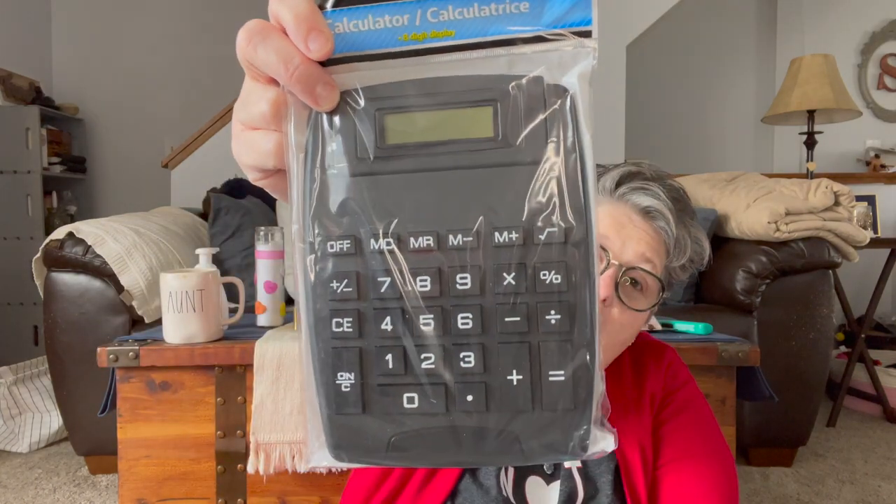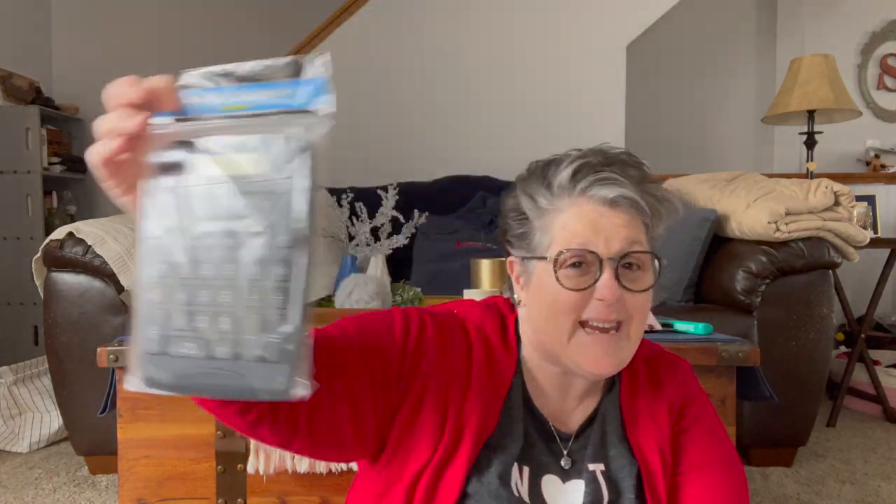Because I'm old, I finally saw a big calculator, which I need to do my budgeting. I have the little one and they work fine, but the big one will be better for doing numbers.